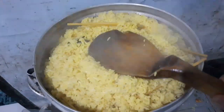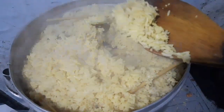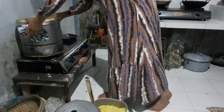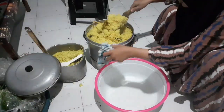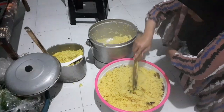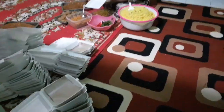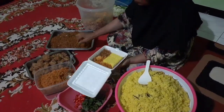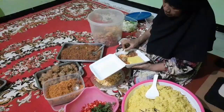Nasi kuningnya juga udah mateng nih. Kata ibu mertua, cara ngeceknya digebukin — bunyi buk-buk, ini berarti udah taneg ya. Nasi kuningnya kita pindah di baskom. Semua masakan udah selesai, artinya segera kita masukin di styrofoam ya teman-teman. Ini satu porsinya 8 ribu aja ya, tapi gak pakai ayam dan telur utuh.